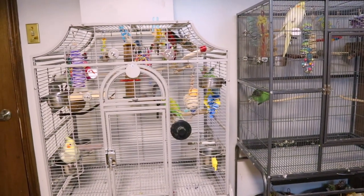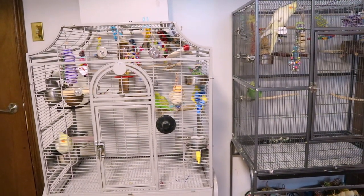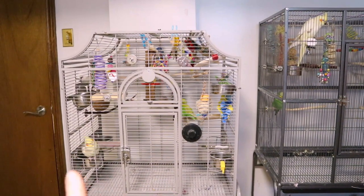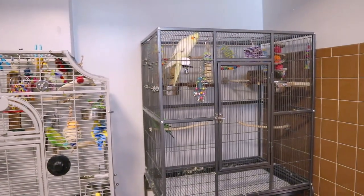Hey guys, welcome back to my channel. In today's video I'm going to give my bird cage a deep clean. These guys typically get regular cleanups once or twice a week.